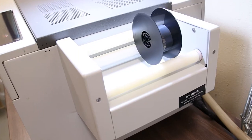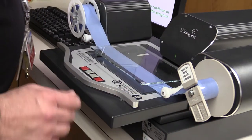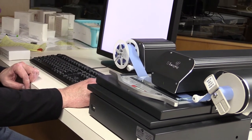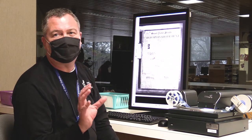This is actually the film coming out of that processor — it's a master negative. What we do with that is make a positive copy for the public to use. This is a vesicular film. If this gets lost or damaged, we can just make another copy off of that master.